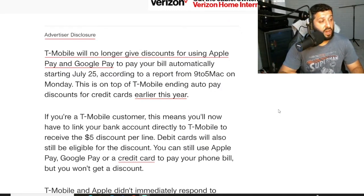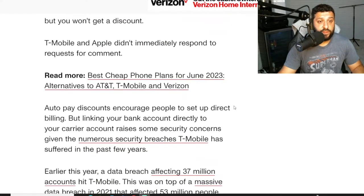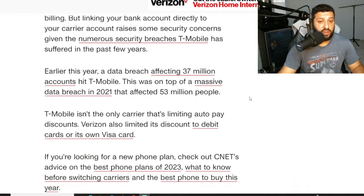We just caught wind of AT&T doing it too, and of course T-Mobile doing it. They're all doing it. Auto pay discounts have changed, folks.